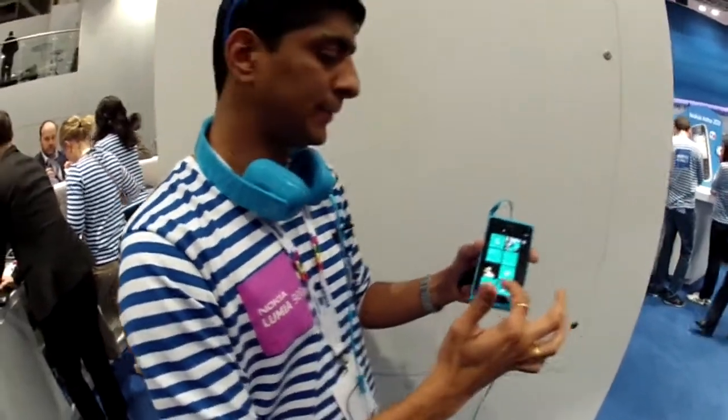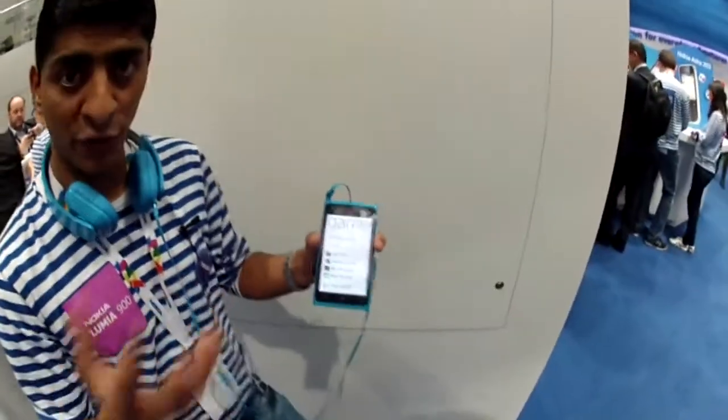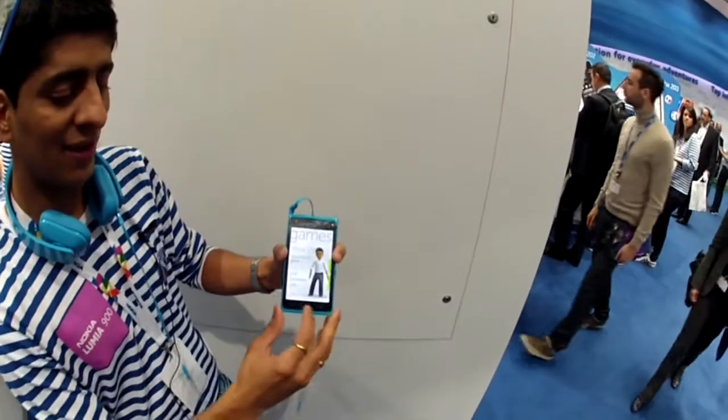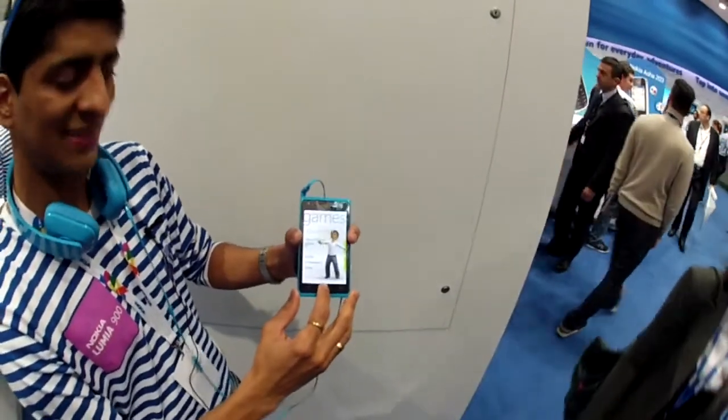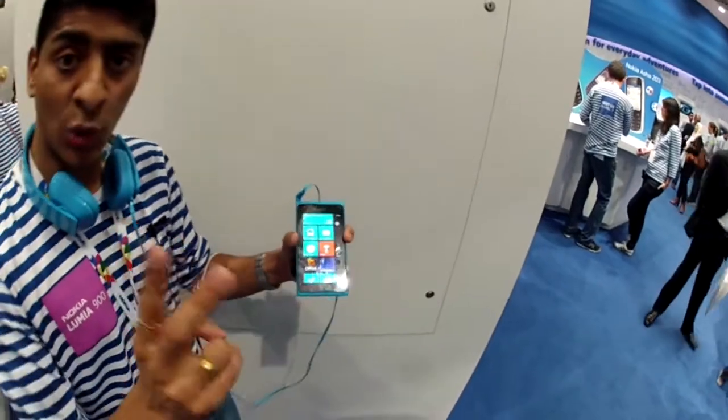The browser is IE9 and is not Flash compatible. Moving forward, the phone is integrated with Xbox — if you play Xbox, this is the place to be. It integrates with your avatar, as you can see with the matching avatar on screen.